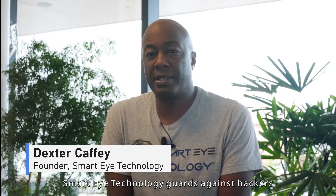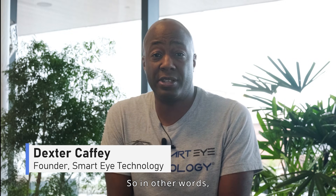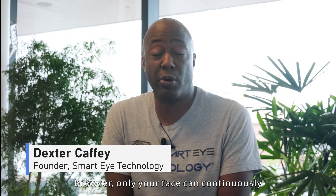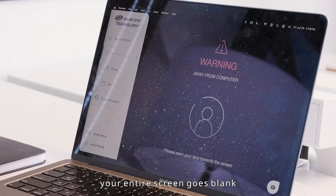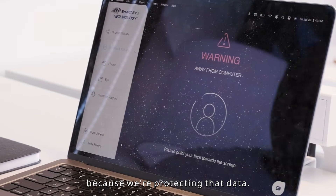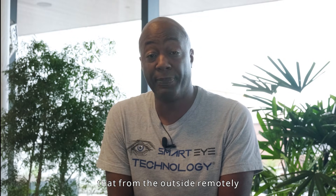Smart Eye Technology guards against hackers accessing your Chrome browser through continuous facial recognition. As long as you're looking at your Chrome browser, only your face can continuously access it. But when you walk away, your entire screen goes blank because we're protecting that data — so no hacker can access it remotely, and people around you can't physically see what you're looking at.